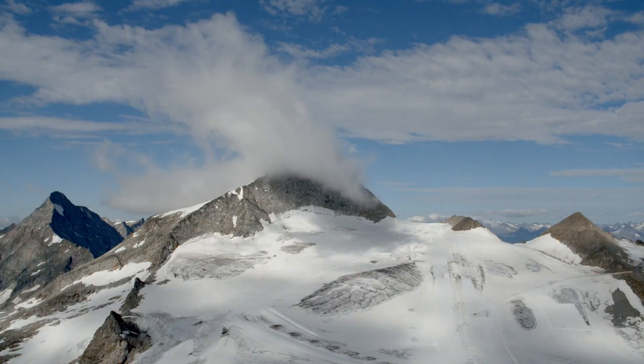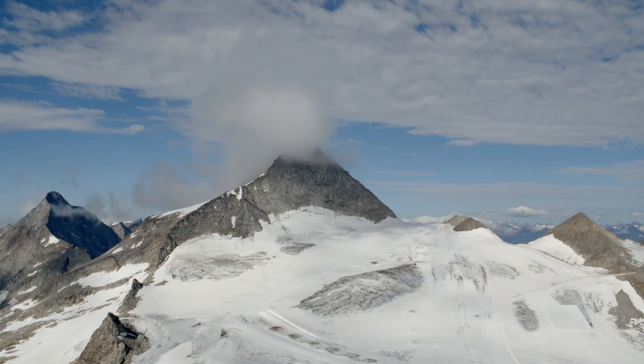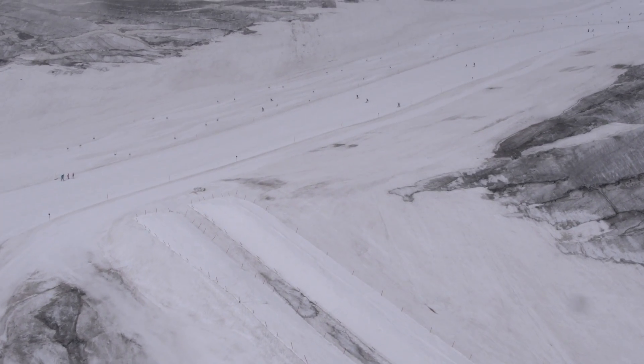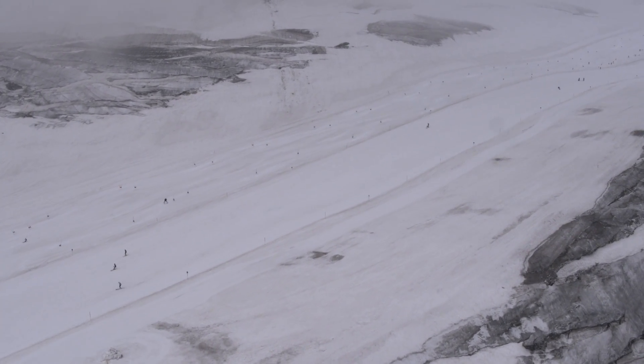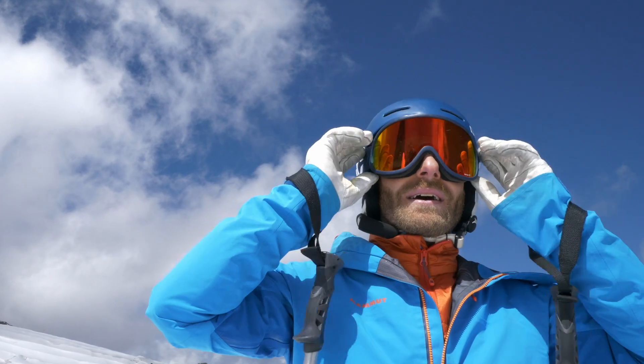Here on the Hintatuxa Glacier, located in Tirol, up above 3000 meters, one can enjoy a stunning panorama and gets a taste of the feeling of freedom. If we look closer at the glacier though, we recognize obvious imprints of climate change. This concerns all ski areas worldwide.